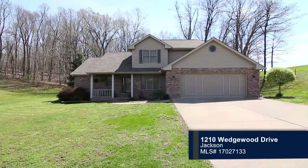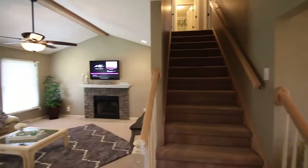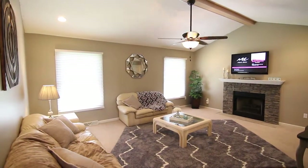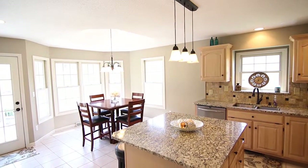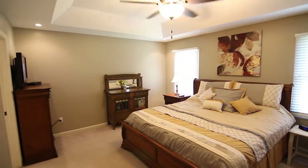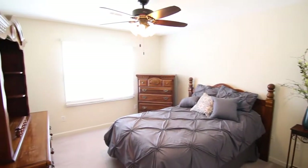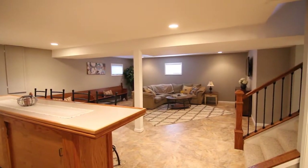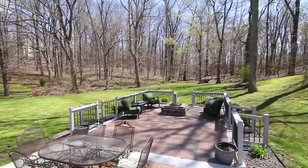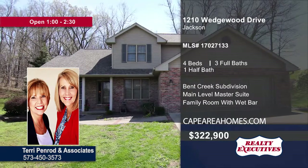This updated home sits on a quiet cul-de-sac in the Bent Creek Subdivision. Neutral-colored walls surround the dining room with a chandelier. A vaulted ceiling and stone fireplace can be found in the living room. The eat-in kitchen offers a granite countertop island and walkout. The carpeted master bedroom has a tray ceiling with recessed lighting. The adjoining master bath offers a walk-in closet and dual vanity sinks. Four bedrooms and three-and-a-half baths are featured in the home. Step down to the lower level with a family room and wet bar. Enjoy the fresh air on the one-and-a-half acre lot with patio. Contact Terry Penrod and Associates today to schedule your personal tour.